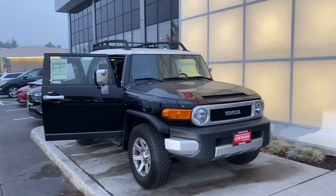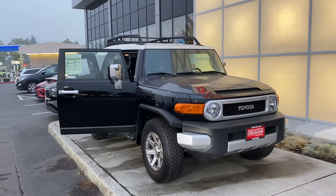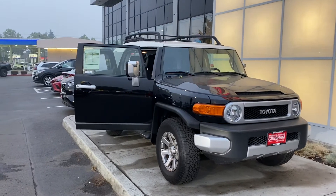The one and the only. Many believe the undisputed king of Toyota, although it hasn't been made in a while. Thank you for taking a look. I am David, I work at Gresham Toyota.